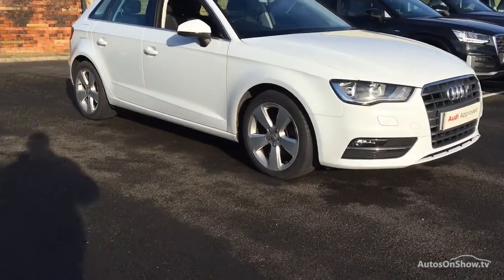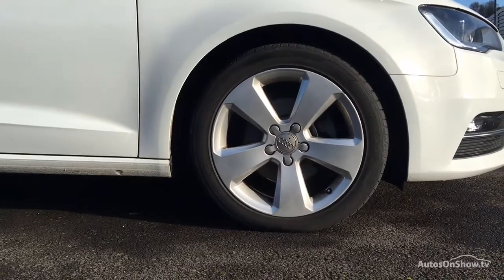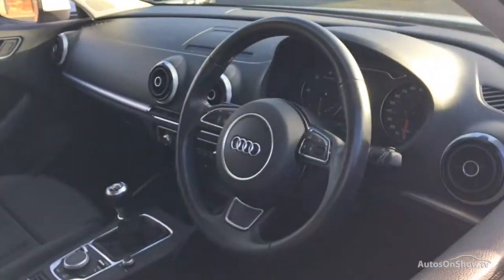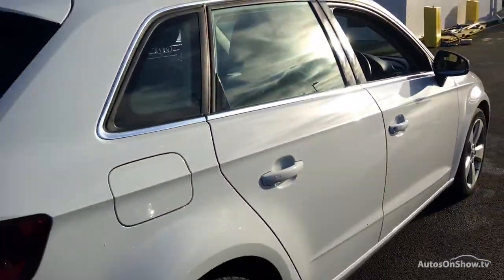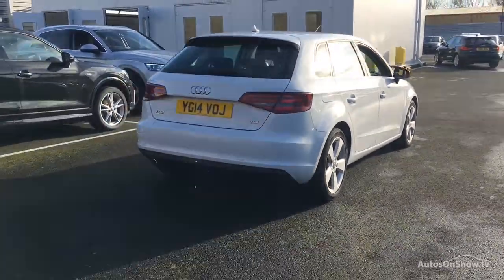Before reaching our forecourts, every pre-owned Audi we receive has to meet Audi's approved used programme as standard. But here at Sytner, we like to go the extra mile. As a minimum, each vehicle is subject to stringent 145 separate mechanical, interior, and exterior inspections prior to test drive.